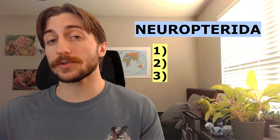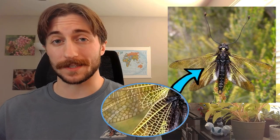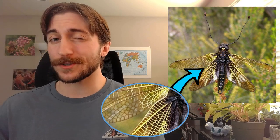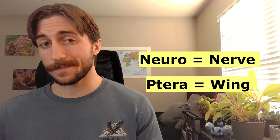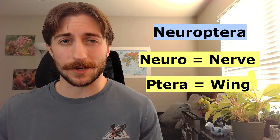This is the first of three orders I'm covering within the Neuropterita, containing the Neuroptera, Megaloptera, and the Raffidioptera. Though they don't look it, the closest relative of these orders is actually the beetles, but I don't think you need to worry too much about getting them confused. The most distinctive trait of the Neuroptera are their heavily veined wings, and this trait gives them both their common name, the netwinged insects, as well as their scientific name. Neuro means nerve, and tera means wing, so Neuroptera means nerve-winged, as the heavy venation looks like branching nerves.